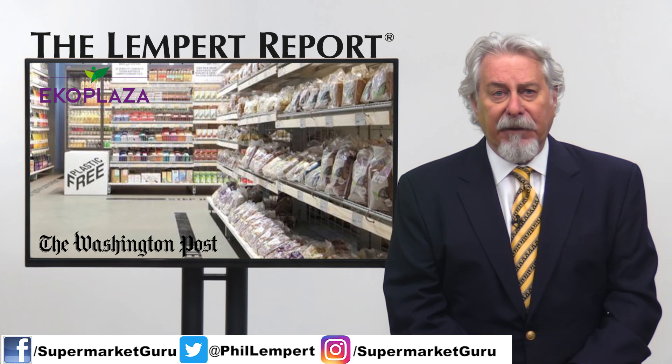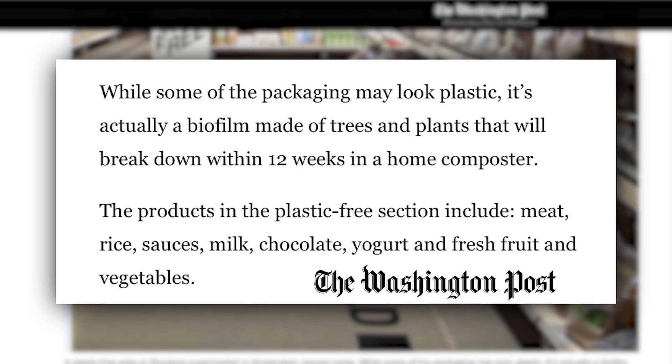Instead, food is displayed in glass, metal, and cardboard containers, as well as materials that can be composted. The Post says that while some of the packaging may look plastic, it's actually a biofilm made of trees and plants that will break down within 12 weeks.